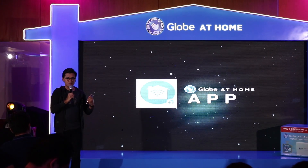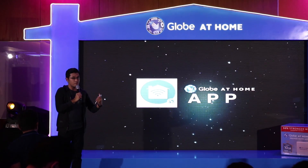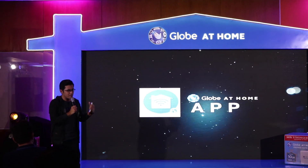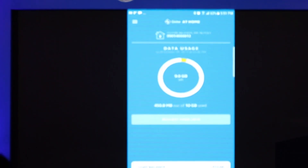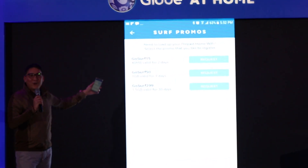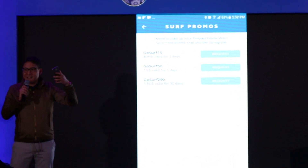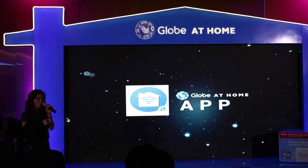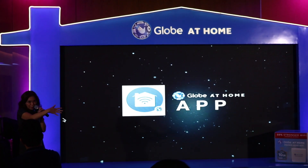For an easier way to operate and manage your prepaid and postpaid home broadband, Globe will soon launch their HomeFi app, a companion app where you could easily monitor your data usage and subscribe to promos or add data allowance. The app will be available on Google Play for prepaid users on October 15 and for postpaid users on November 15.